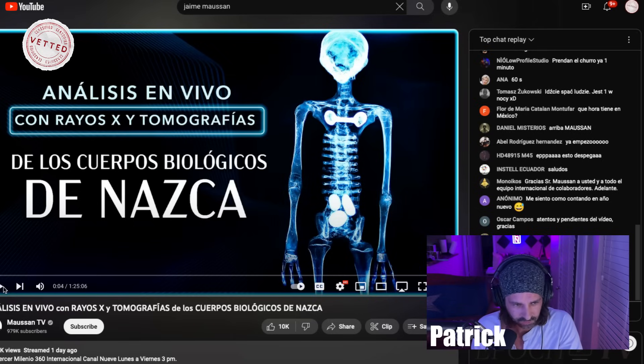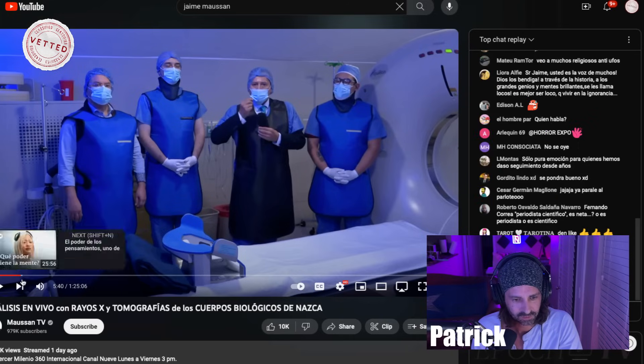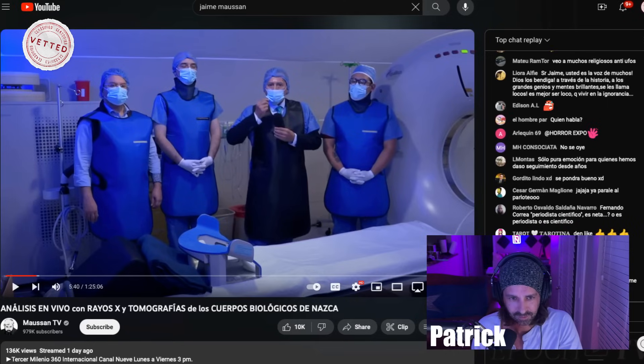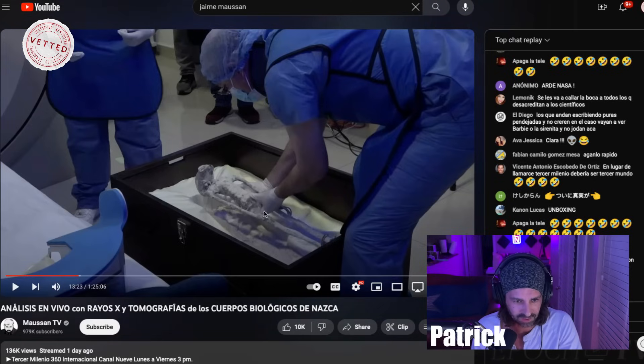I'm going to kind of skip around, so bear with me. Here we go — they got the machines here, no aliens yet. Let's get to where they pull out the bodies. They're basically just repeating some of the stuff from the press conference. But here they are — same box from the press conference, or the congressional hearing that wasn't really a congressional hearing.